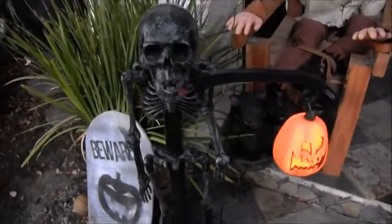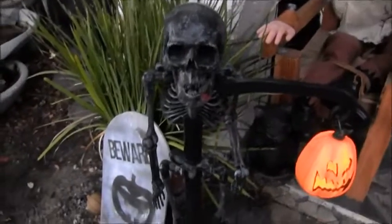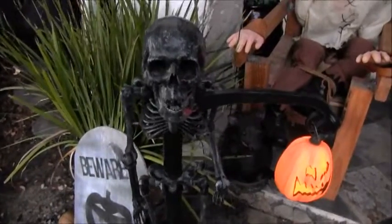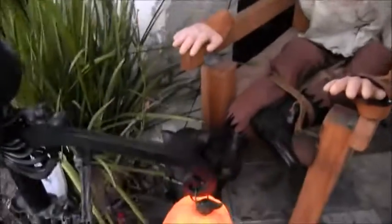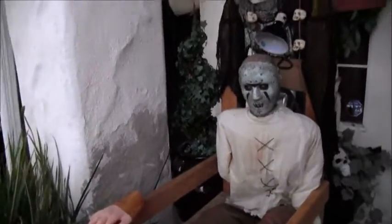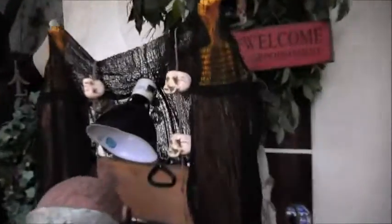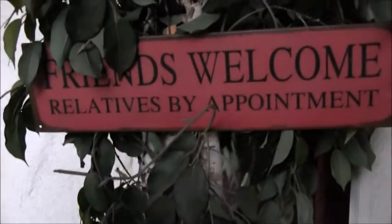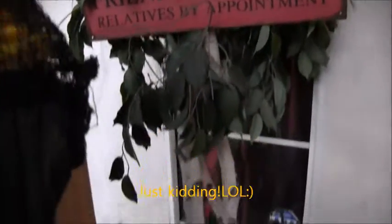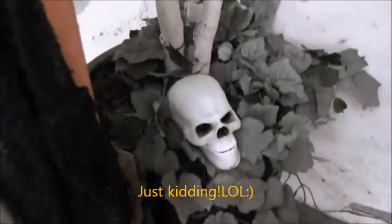Hello, happy hunters! Today is day two of the 31 days of Halloween, and we're out here bringing out some more props and decorations for Halloween. We have our electric chair out today — my husband made it. There's a 'welcome relatives by appointment' sign, and I just brought out some skulls.